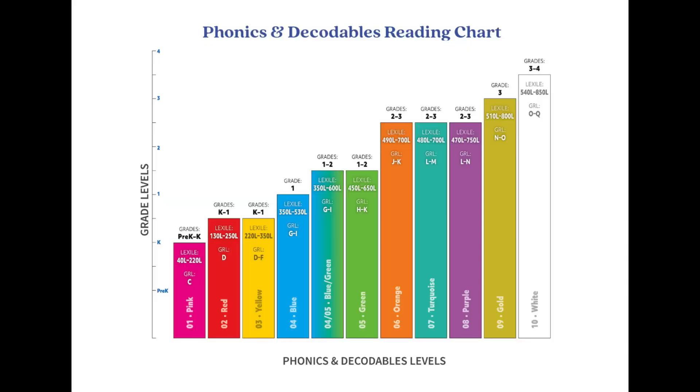By providing opportunities for practice and reinforcement, Phonics and Decodables helps children build an essential foundation for independent reading. Kids can level up their skills with books from pre-K through grade 4, or Lexile levels 40L to 850L.